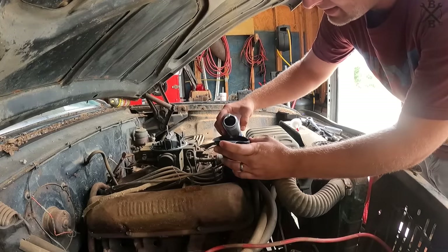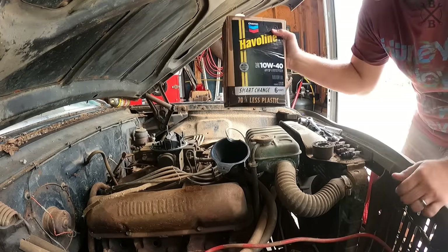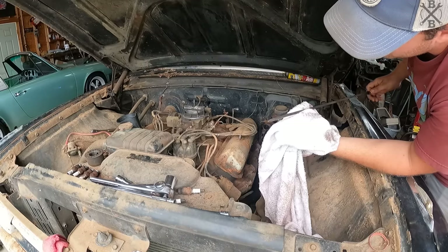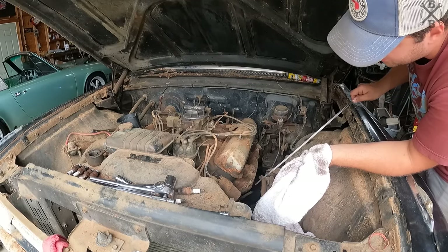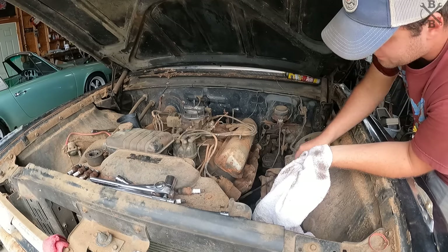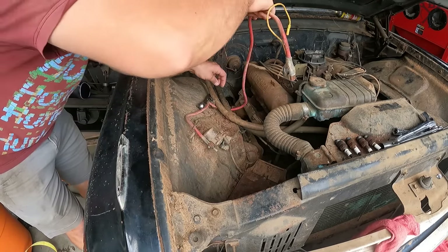Fresh Motorcraft FL1A that we have pre-lubed. I always like to run a high zinc additive in here. This motor takes six quarts with a filter change and we've got six quarts of 10W40 standard oil. With five and a half in we're looking pretty good for initial turnover — I'm sure once we get it fired off it will top that filter off too.